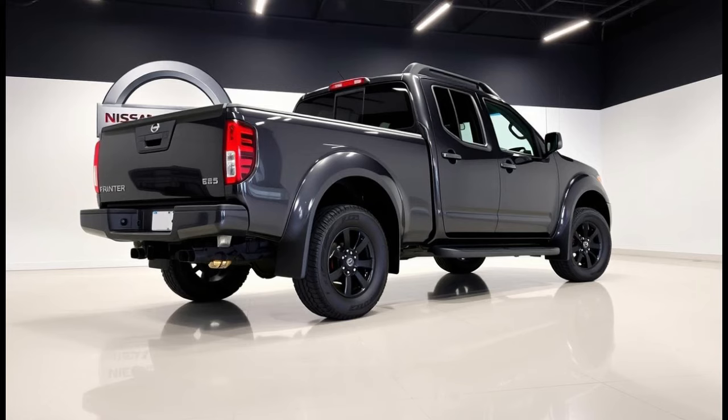Overall, the 2025 Nissan Frontier stands out for its blend of performance, durability, and modern amenities, making it a solid choice for those in need of a versatile and dependable mid-sized truck.